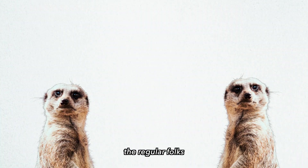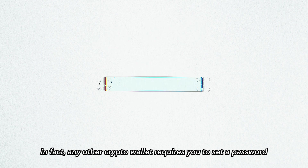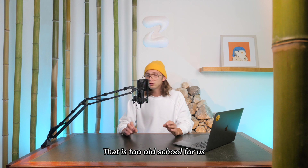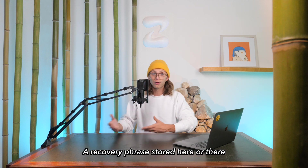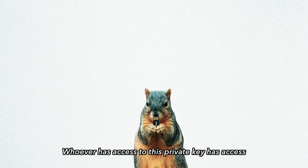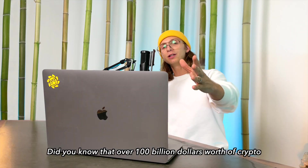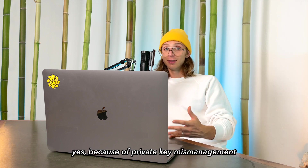But it hasn't been available for you and me — the regular folks — until now, thanks to ZenGo. The ZenGo crypto wallet is not a normal crypto wallet. In fact, any other one requires you to set up a password and write down on a piece of paper the 12-to-24-word seed phrase that represents your private key. That is too old school for us, because it comes with major risks. A recovery phrase stored here or there — it's easy to lose, to forget, and especially easy to steal. Whoever has access to this private key has access to the contents of your wallet, your digital assets, your money. And if your private key gets lost, your assets will be lost forever.